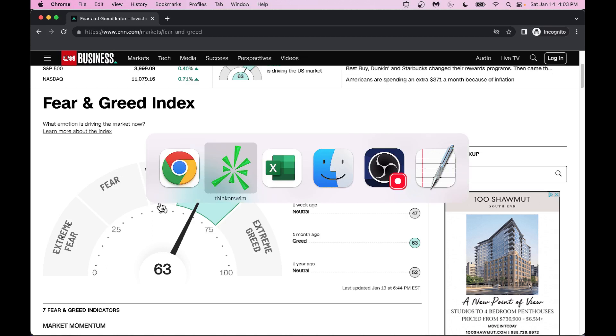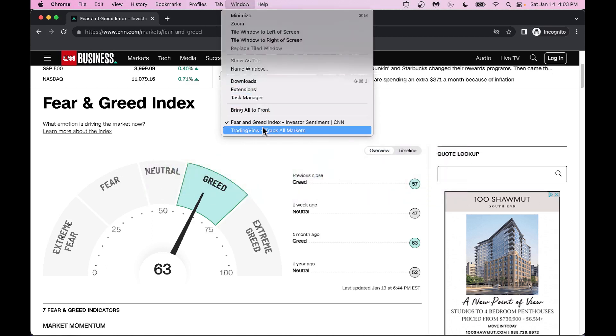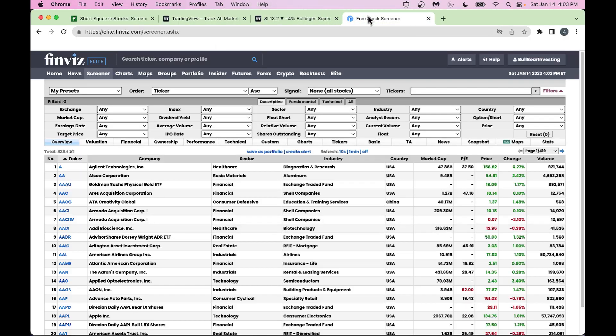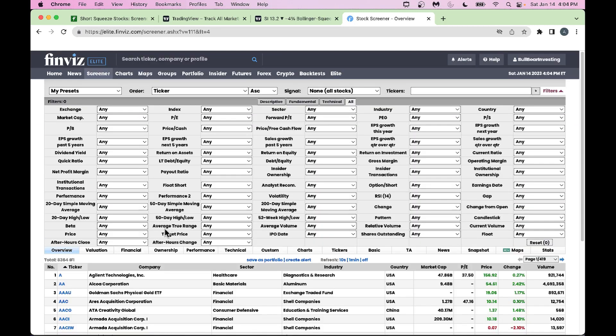Let's jump into one of my favorite platforms, Finviz. Finviz is a free scanner — as many of you know. If you want to look at short squeeze names, go into the screener. You don't need Finviz Elite; you can do this with the free Finviz platform. Go into 'All' here.